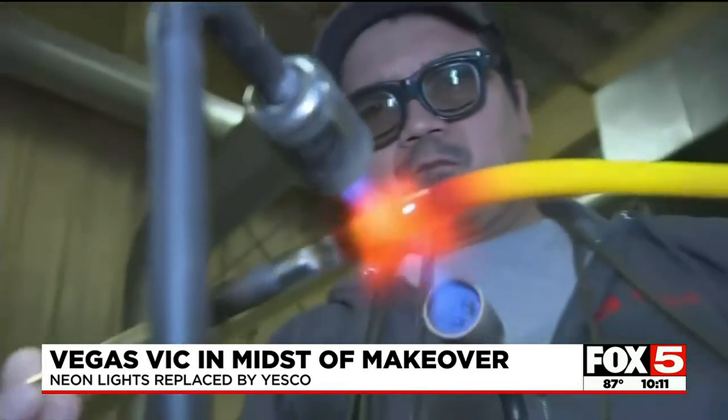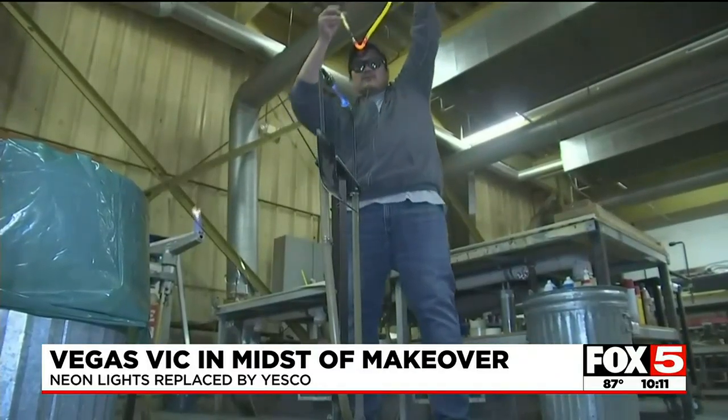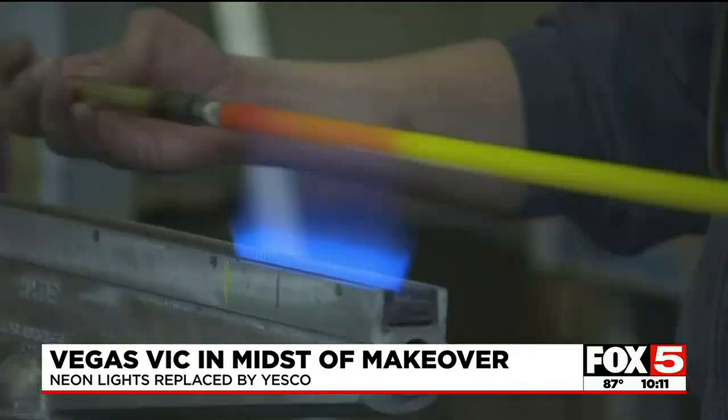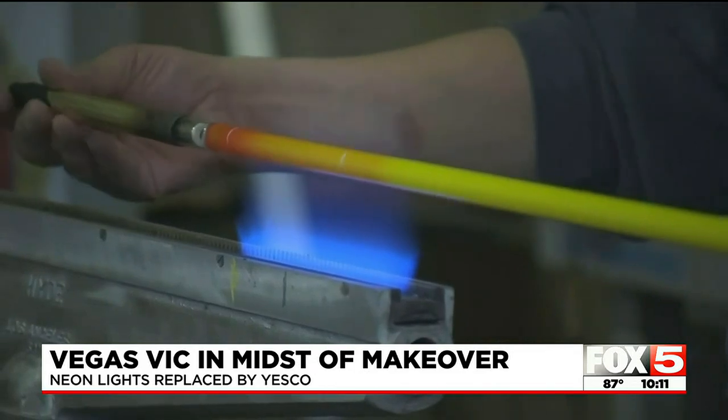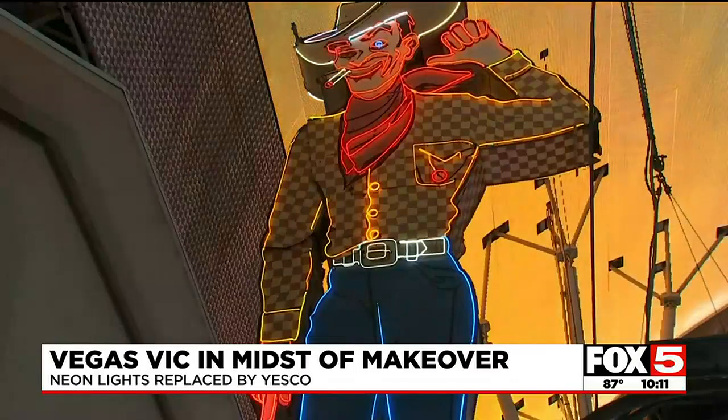Like McLaughlin, worker Oscar Gonzalez takes great pride in the job, telling Fox 5 how his oldest kid recognizes his handiwork. His child tells the young ones, 'Do you know my dad built that sign? My dad made that neon sign,' and that's when Gonzalez feels really proud. It's especially meaningful for these neon specialists to restore one of the oldest and most enduring symbols of Las Vegas' old days.